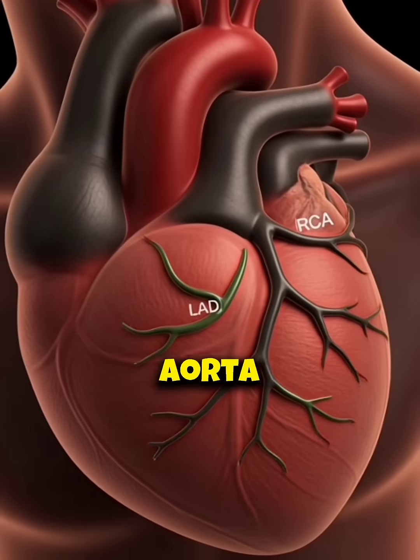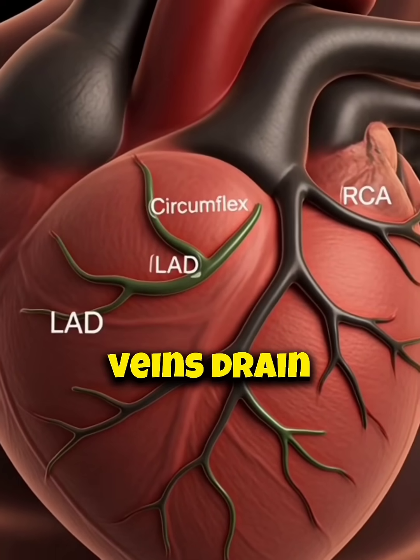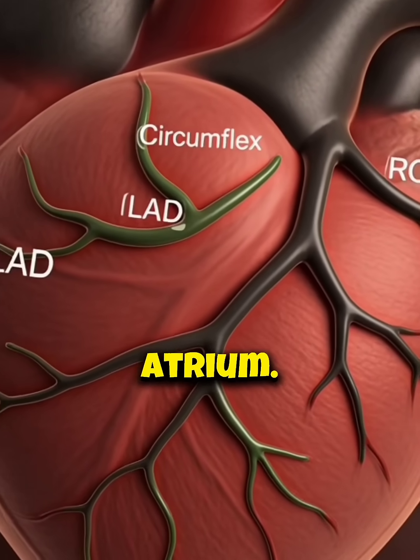Coronary arteries from the aorta supply the myocardium. Coronary veins drain back into the right atrium.